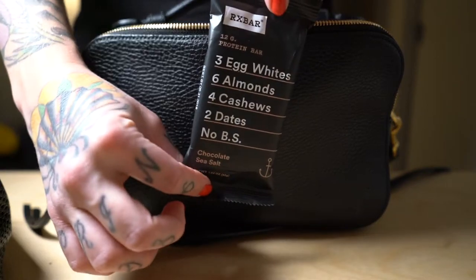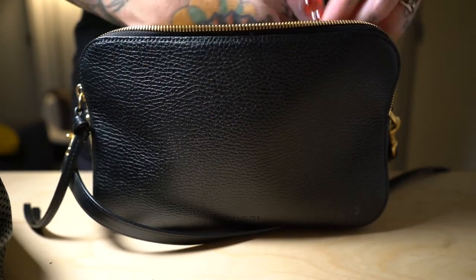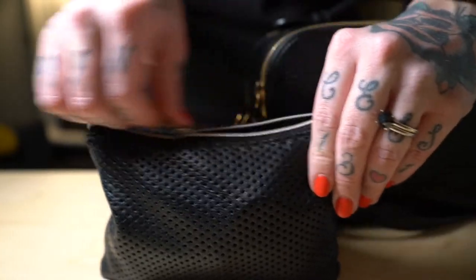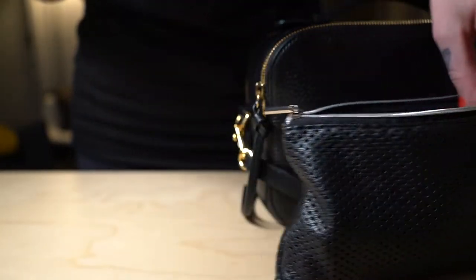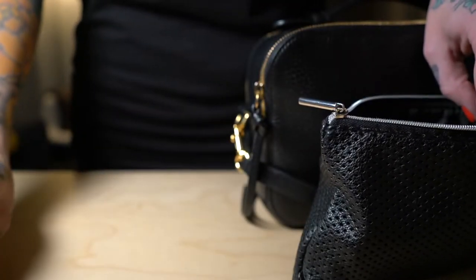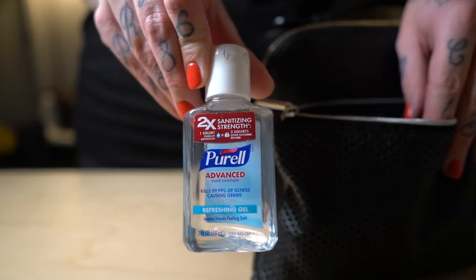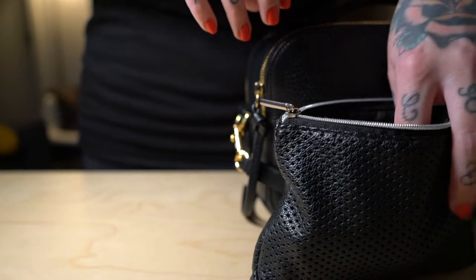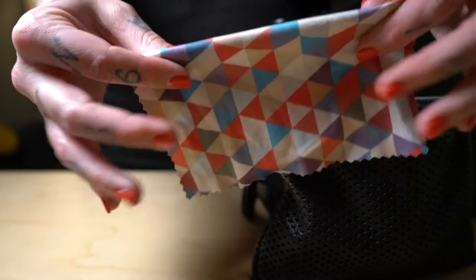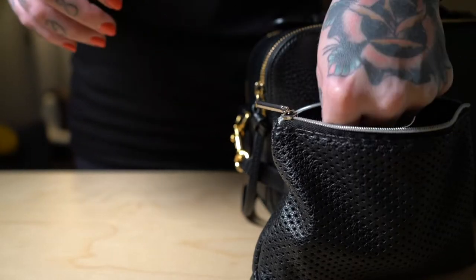I always have an RX bar in there because it's the greatest. For the little bag: I have Glossier Balm Dot Com because no one likes chapped lips, I have Purell because everything is always dirty, I wear glasses so I have my little cleaning cloth — which definitely needs to be replaced because it is dirty.